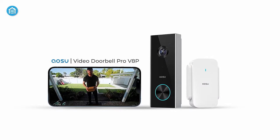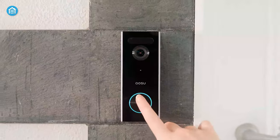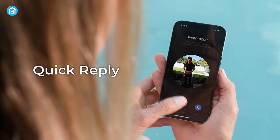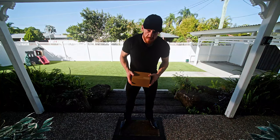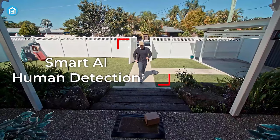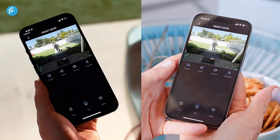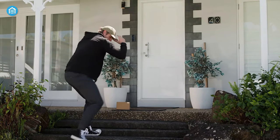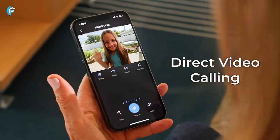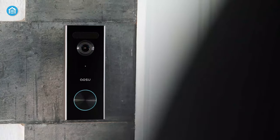The Aosu Pro V8P is more than just a doorbell camera — it's a window into your world. With 2K resolution, a 166-degree wide viewing angle, and a 4x3 aspect ratio, you'll see every detail from a person's head to their toes or a package on the ground. With the latest AI algorithms, it accurately detects human movement and reduces false alarms caused by animals or other moving objects. When a visitor rings the bell, you can answer or hang up the video call directly, select a preset quick voice reply, and even use a voice changer to protect your privacy.